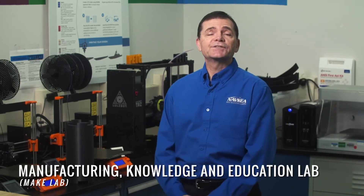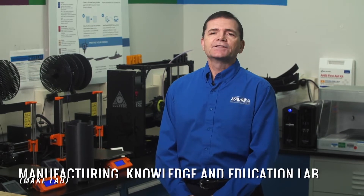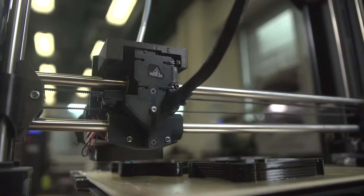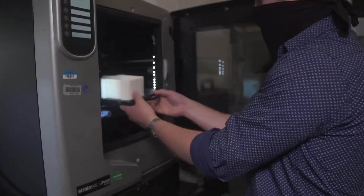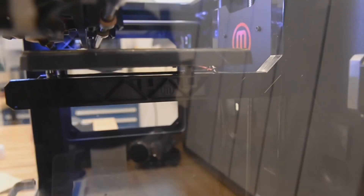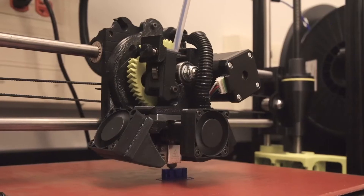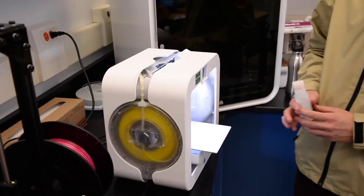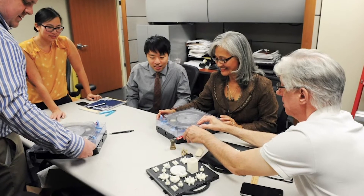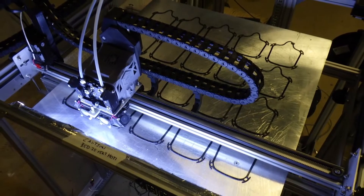The next stop on our tour is the Manufacturing Knowledge and Education Lab, or what we call the Make Lab. This is where we experiment with 3D printers, or additive manufacturing. These devices can print from a computer-aided design file a part made out of polymers or all the way up to metals. One goal is to provide a resource for employees here at Carderock to do rapid prototyping — if they've got a design of something, whether a ship, a part, or a system, they can come here and print it and see how it works.